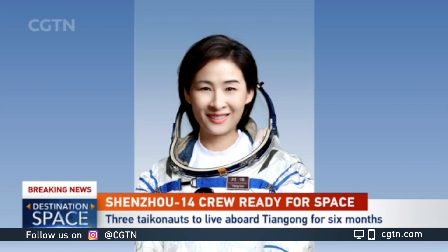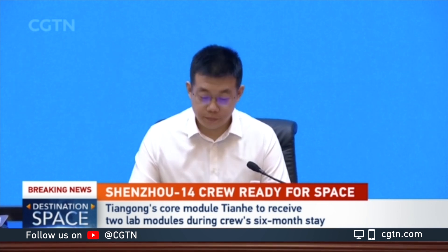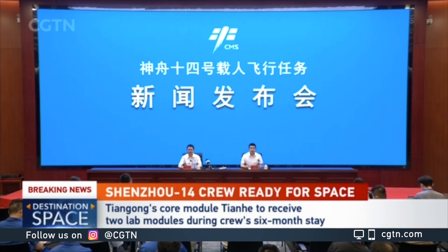The construction will include the installation of two major lab modules and the repositioning of these modules — the Wentian and Mengtian. The final configuration of China's space station will have nine different orientations. These operations will be performed with the help of two robotic arms, one already in orbit and another attached to the Wentian lab module.